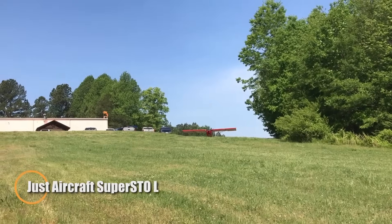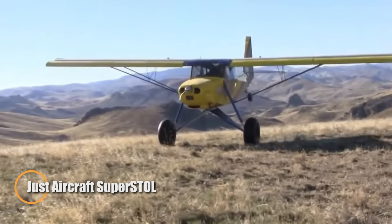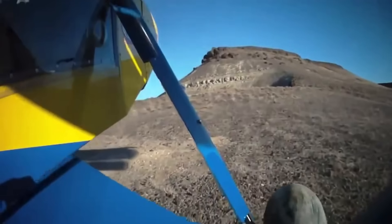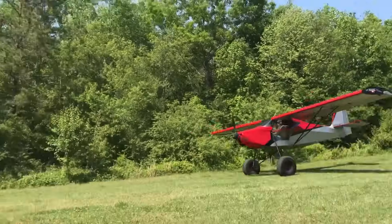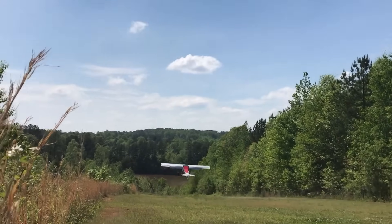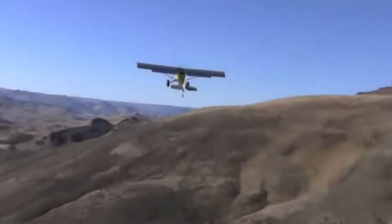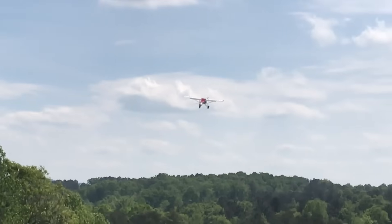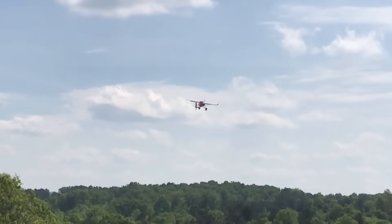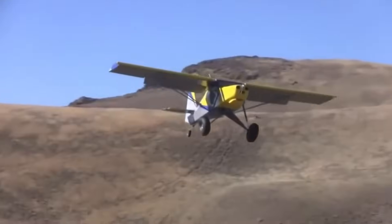The Just Aircraft Super STOL is a highly capable short takeoff and landing aircraft, perfect for outdoor adventures and amateur builders. Designed for rugged environments, it features automatic leading edge slats, long-stroke shock-absorbing landing gear, and oversized 29-inch tundra tires. Combined with Fowler flaps, these upgrades allow the Super STOL to take off and land in under 150 feet, even on rough or uneven terrain.